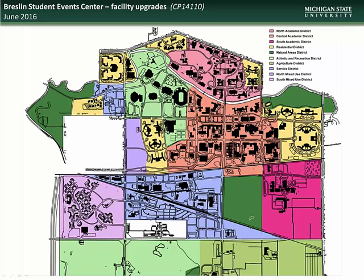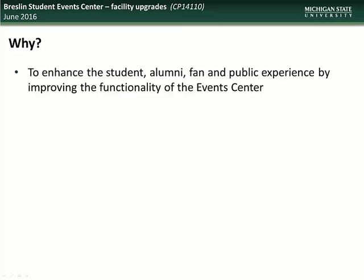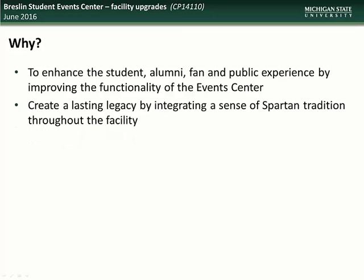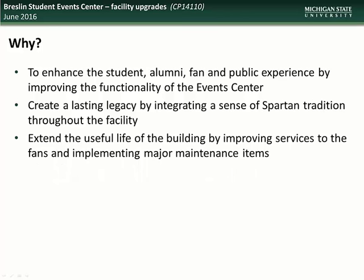We next have an update on the work being done as part of the Breslin Student Event Center Facility Upgrades Project. The Breslin Center is located in the Athletic and Recreation District. The University is undertaking this project to enhance the student, alumni, fan, and public experience by improving the functionality of the event center, to create a lasting legacy by integrating a sense of Spartan tradition throughout the facility, and to extend the useful life of the building by improving services to fans and implementing major maintenance items. The project will be divided into two phases — facility upgrades and athletics addition — being designed to minimize rework and fully coordinated throughout design and construction.